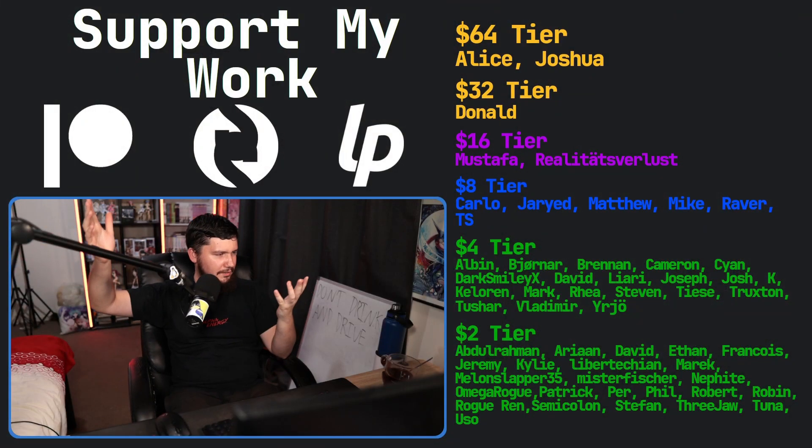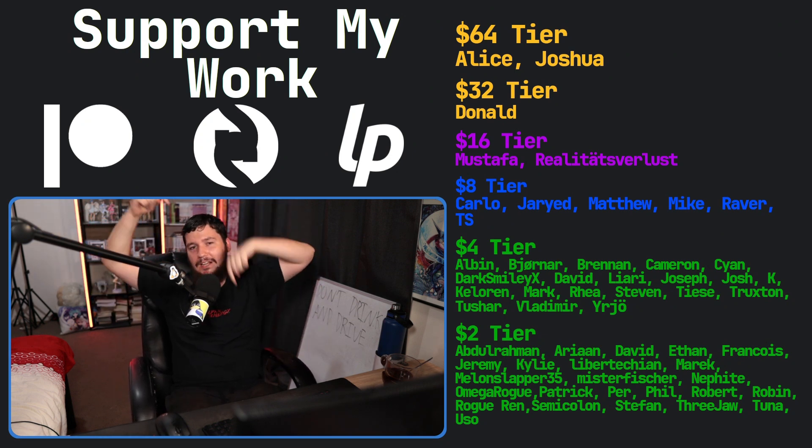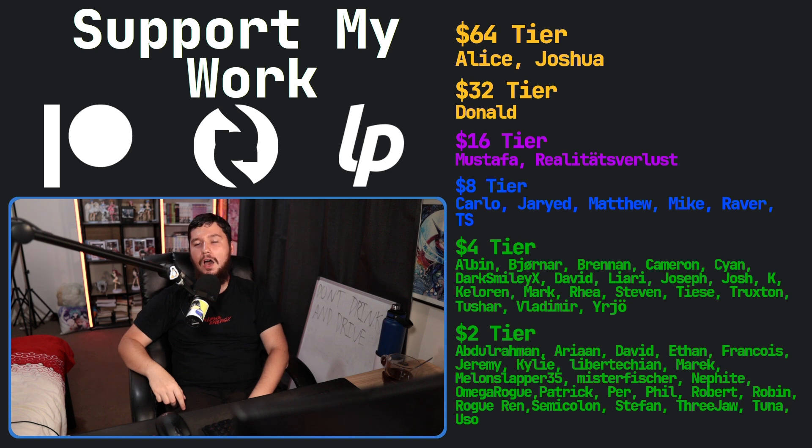Maybe you don't care at all. Let me know your thoughts down below. Is this something you would ever use? Do you even use Ubuntu? Do you use OpenSUSE instead? I would love to know. That's going to be it for me. If you liked the video, go and like the video. And if you really like the video, there are Patreon and Subscribestar links down below. Peace out.